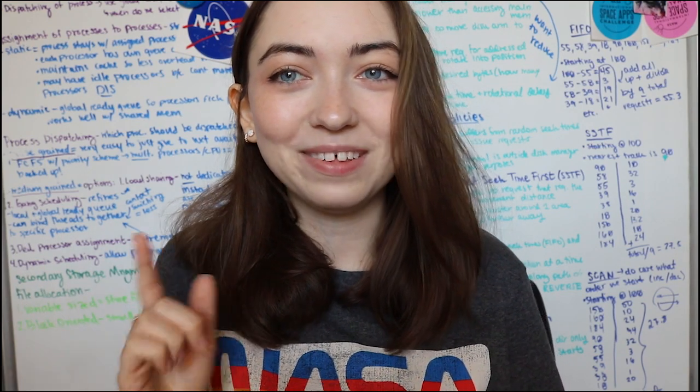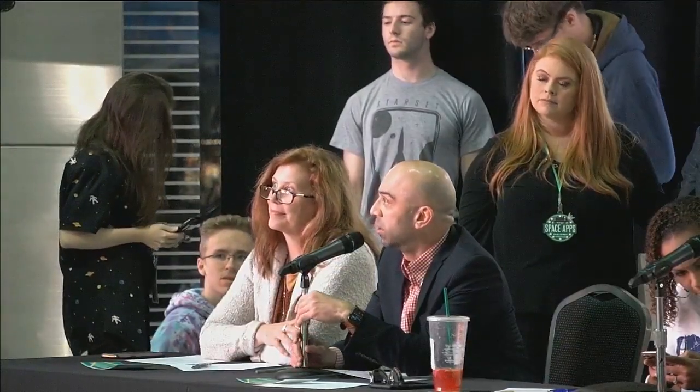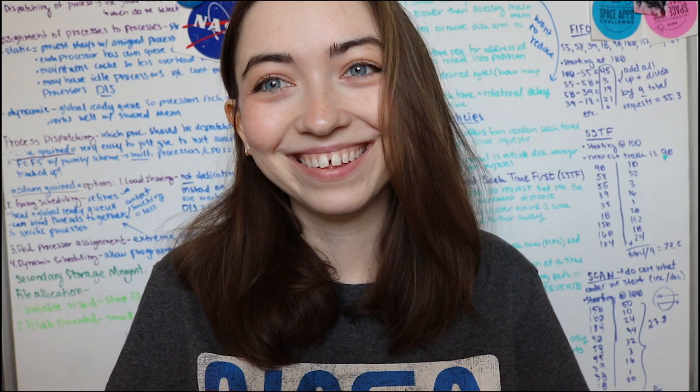After that excitement was over, we got in line with all the other teams to wait to be called to present. In the background of the footage of other teams presenting, you can see me and my team just pacing around. We didn't really have time to put together a speech or presentation, so it cuts to me writing the entire speech on the notes app of my phone. We were only given a few minutes to present because there were so many teams.